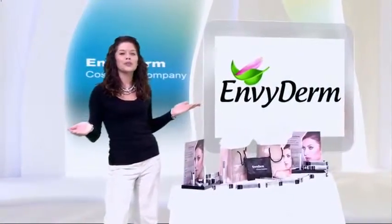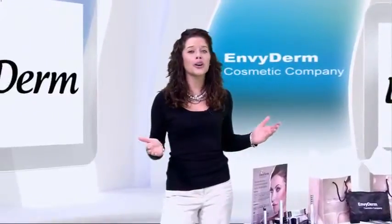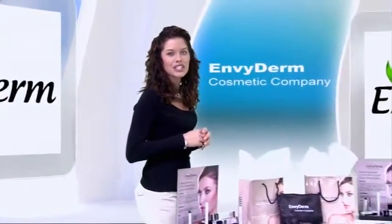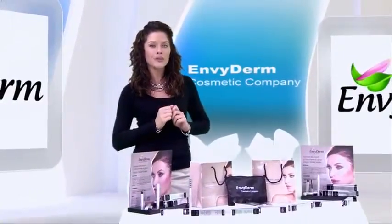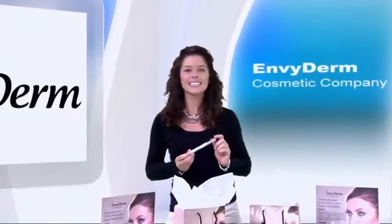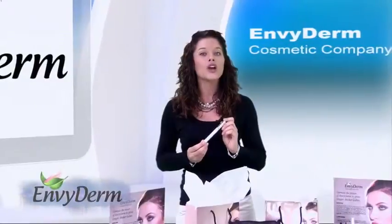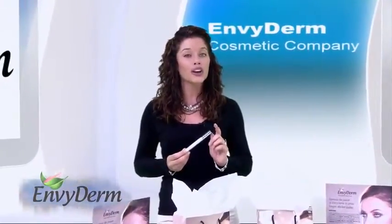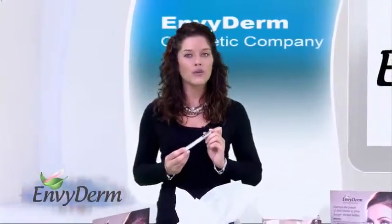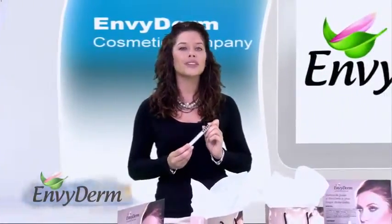Have you ever dreamed of a mascara that boosts lash length and thickness while cosmetically volumizing? Dream no longer! Envy Derm Eyelash Enhancement and Conditioning Volume Mascara works just like your regular mascara, but enhances your natural lashes so they look better, longer, and fuller with continued use. The formula is chemical free, clump free, and smudge proof. It instantly increases lash volume and adds definition and curl, while promoting and boosting your natural lashes to look longer, stronger, and darker over time. The mascara is uniquely formulated with powerful specialized peptides to help repair lash damage and promote lash density and length.